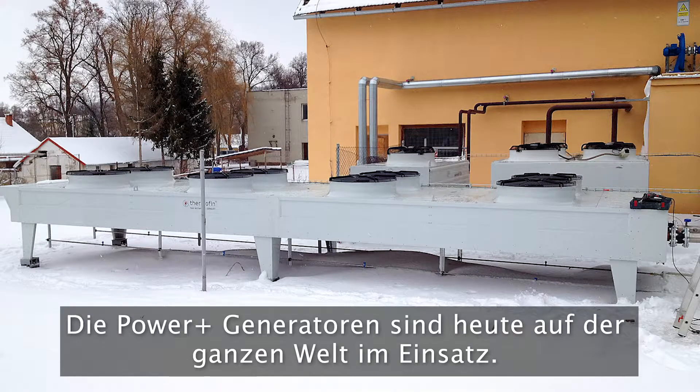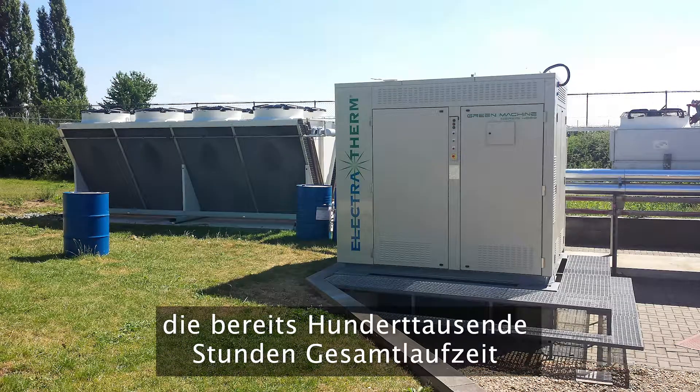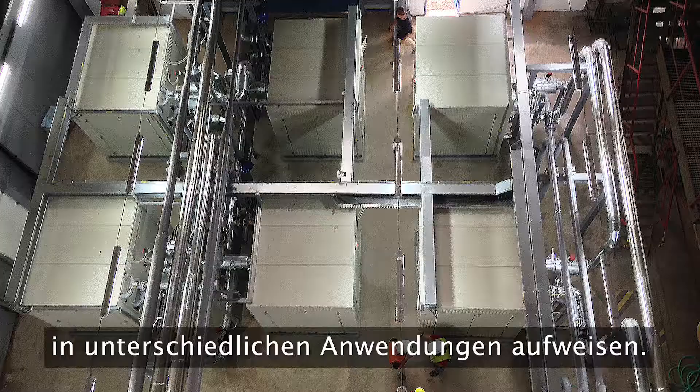Today, Power Plus generators operate around the globe with more than 100 units shipped and a fleet runtime comprised of hundreds of thousands of hours in various applications.